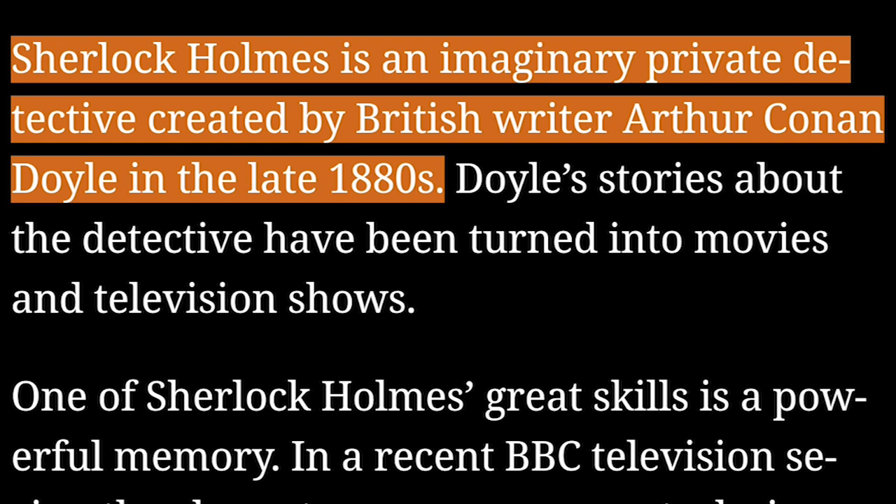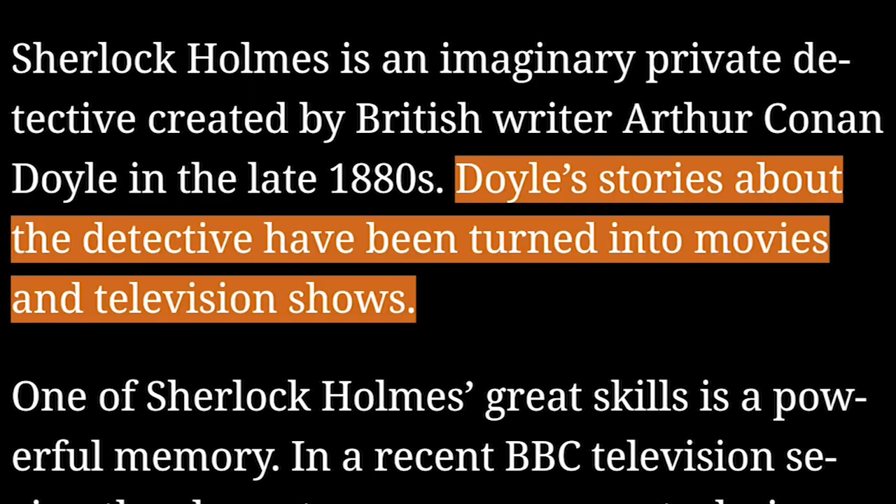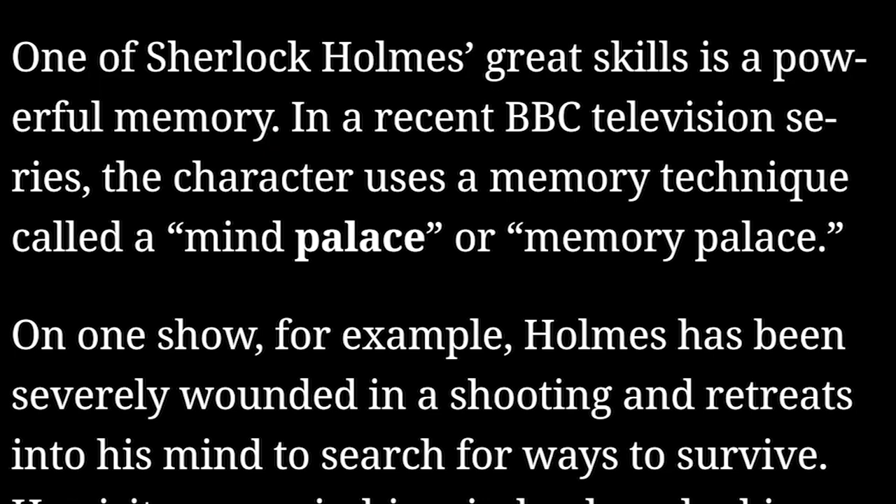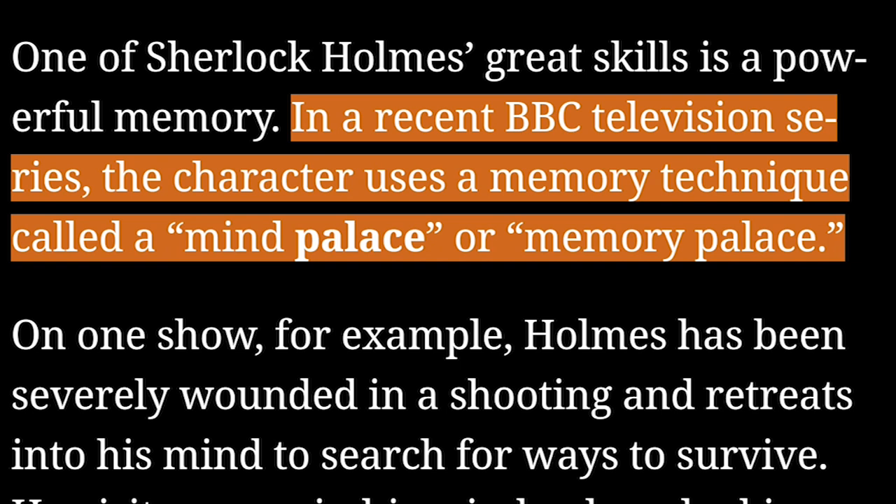Sherlock Holmes is an imaginary private detective created by British writer Arthur Conan Doyle in the late 1880s. Doyle's stories about the detective have been turned into movies and television shows. One of Sherlock Holmes' great skills is a powerful memory. In a recent BBC television series, the character uses a memory technique called a mind palace or memory palace.